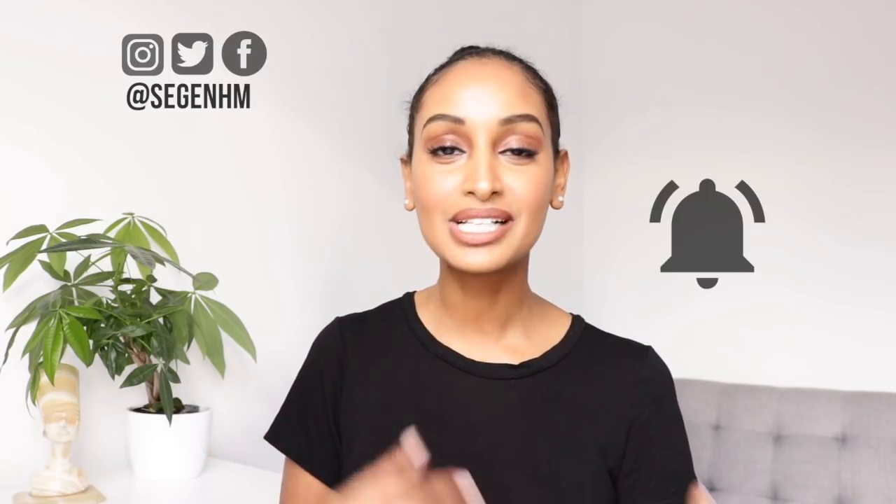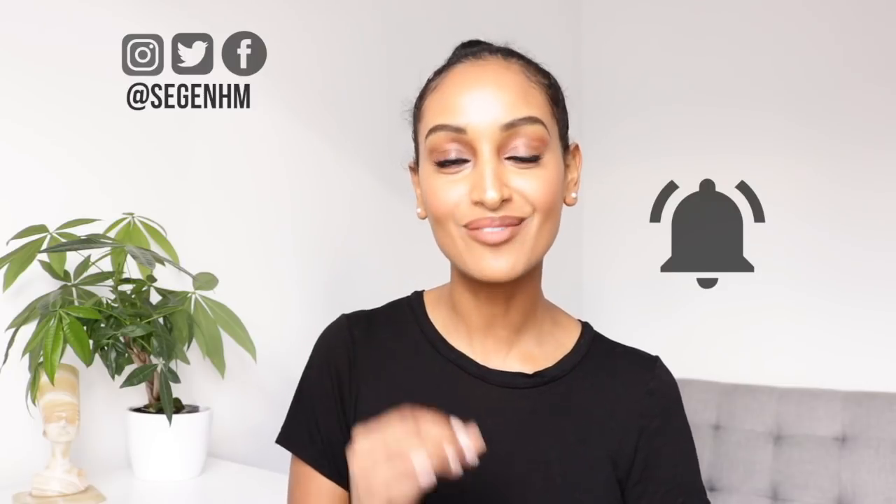It's super quick, super easy and I'd really appreciate it. If you want to know every single time I drop a video on this channel, right beside that subscribe button is a bell — just click on that bell.